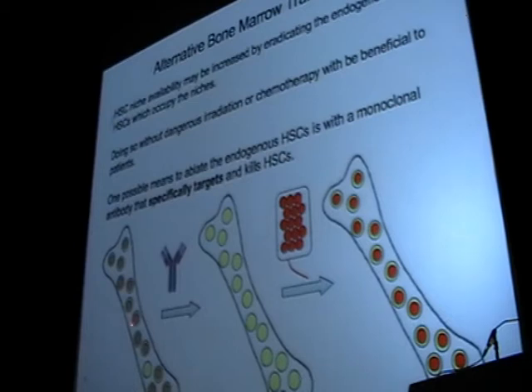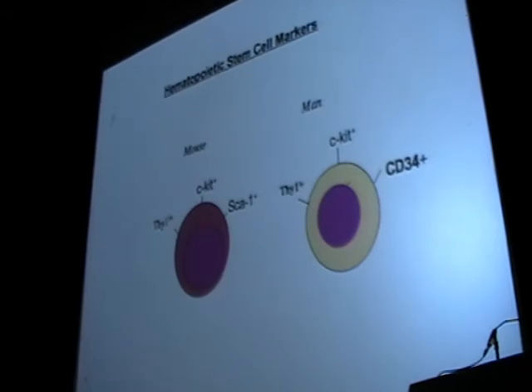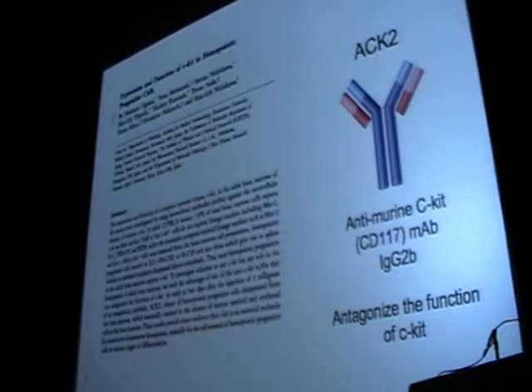Instead of making room in the bone marrow with chemoradiation, we should use an antibody-based approach to target the stem cells, make room in the niche, and enable the transplant process. Looking at targets on hematopoietic stem cells, mouse and man are relatively similar — they both have a molecule called C-kit, which is highly expressed on hematopoietic stem cells. We had in the lab an antibody made by Nishikawa in the early 90s called ACK2, an anti-C-kit antibody. This antibody can bind to the C-kit receptor and also depletes cells or induces apoptosis when it binds.